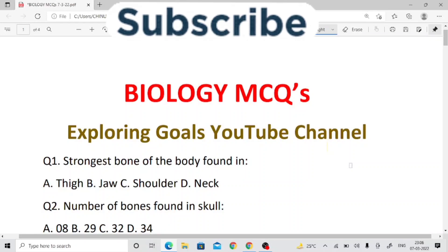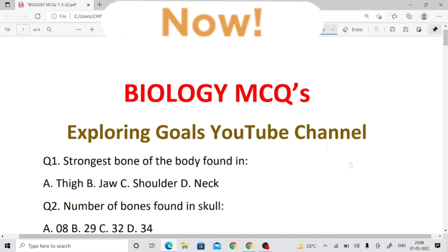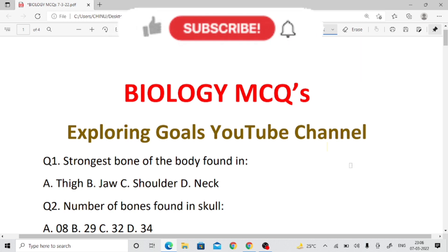Hello friends, welcome to Exploring Goals. Friends, subscribe to the channel and hit the bell icon for all notifications. This session is on biology and is very important for your upcoming examination. Let's begin this important session.